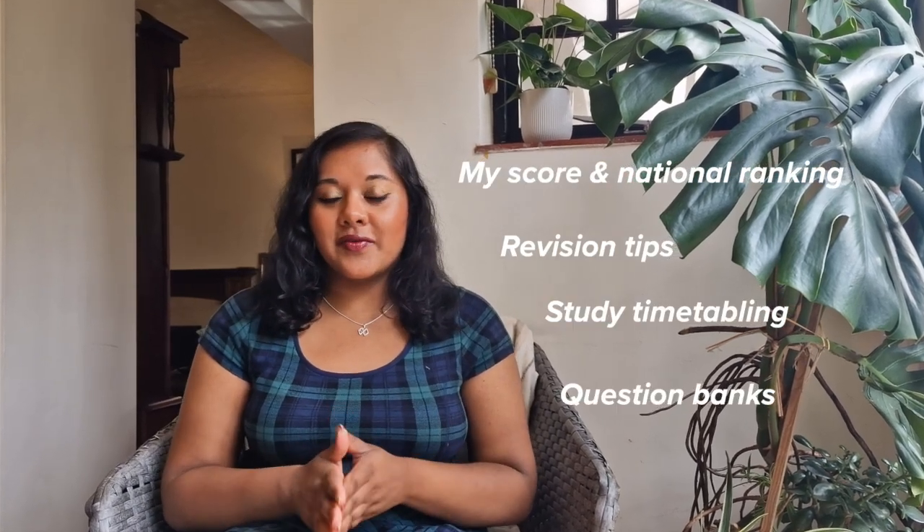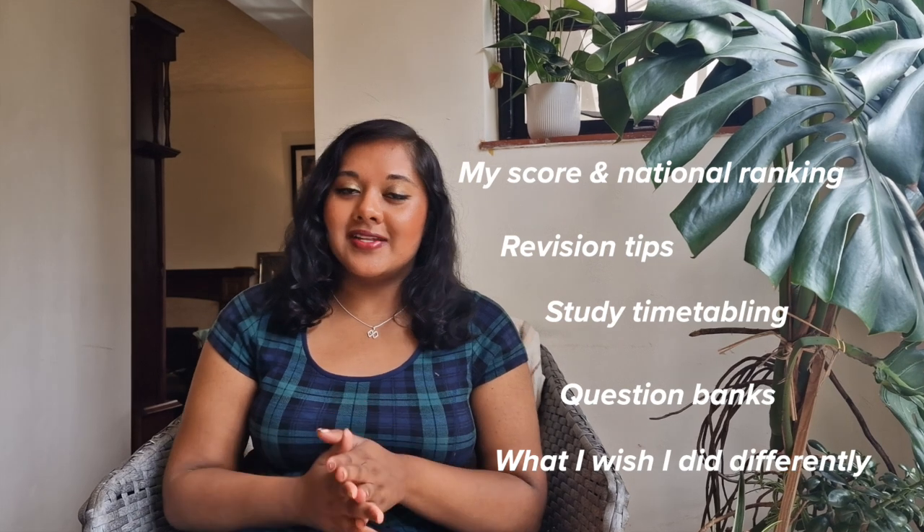Hi guys, I'm Tria and I'm a junior doctor working in London. I applied for psychiatry core training. Today I'm going to be talking about how I scored highly in the MSRA, which is the exam used to enter specialty training.